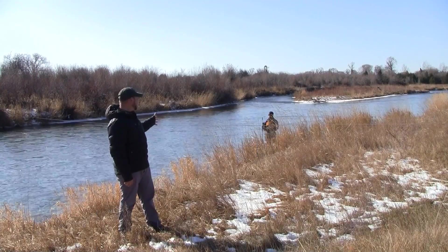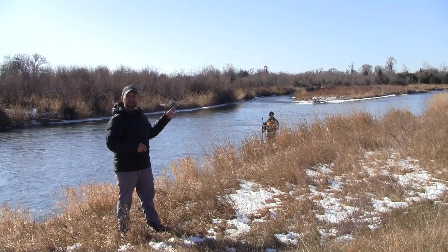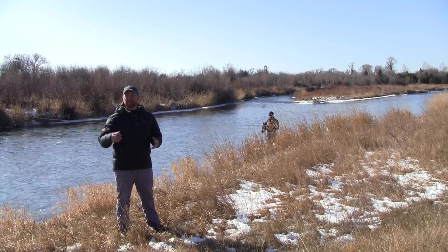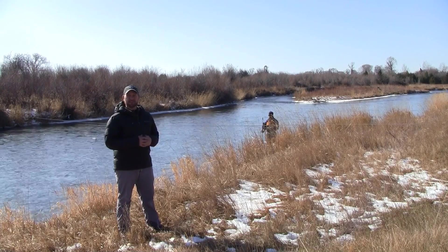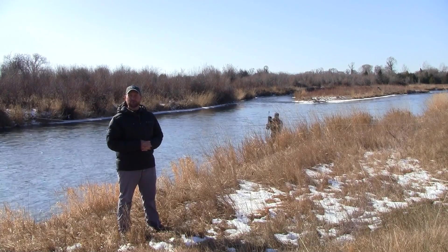This is Brent Zundel, a DNRC hydrologist out of our Bozeman field office. He is out here taking a discharge measurement at our e-skeleton site. We periodically take these discharge measurements throughout the course of the season, and they help us verify the information that we put out to the public.